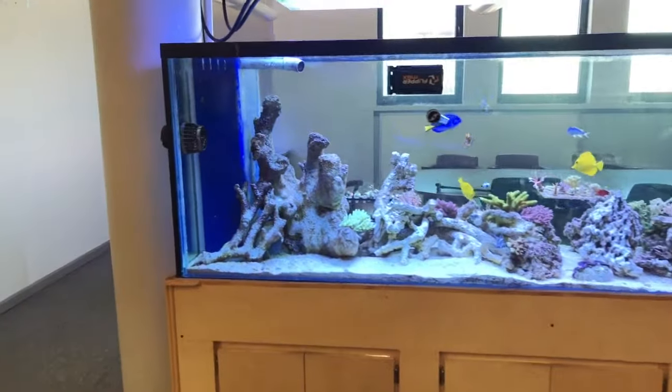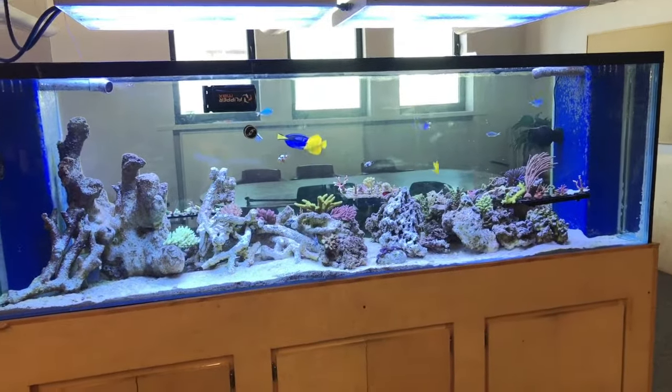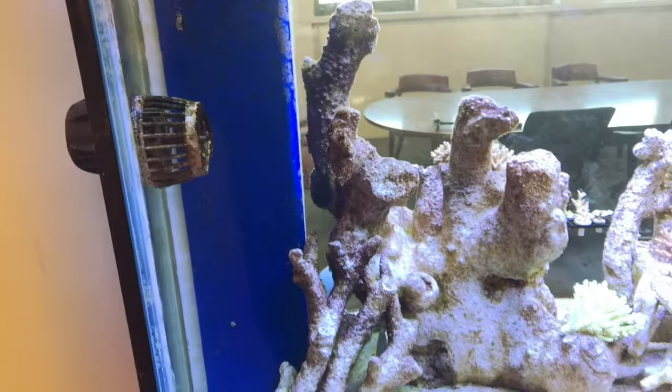Hey guys, Jeff's Reef Tank here, giving you an update. This is my November update for 2018. I'm going to basically take you from left to right on my tank from the main viewing pane.